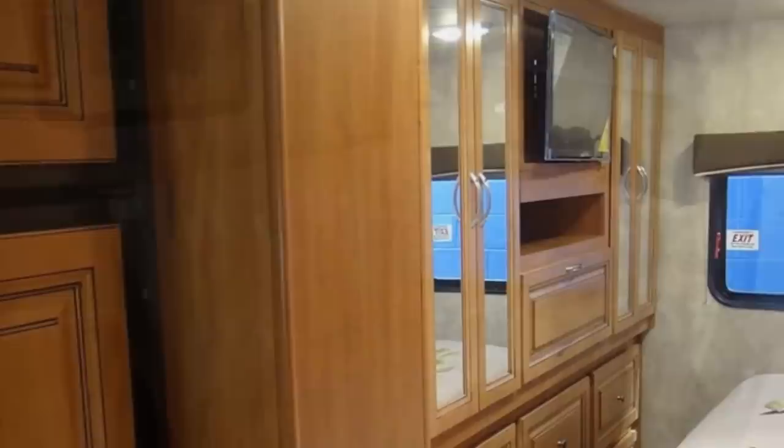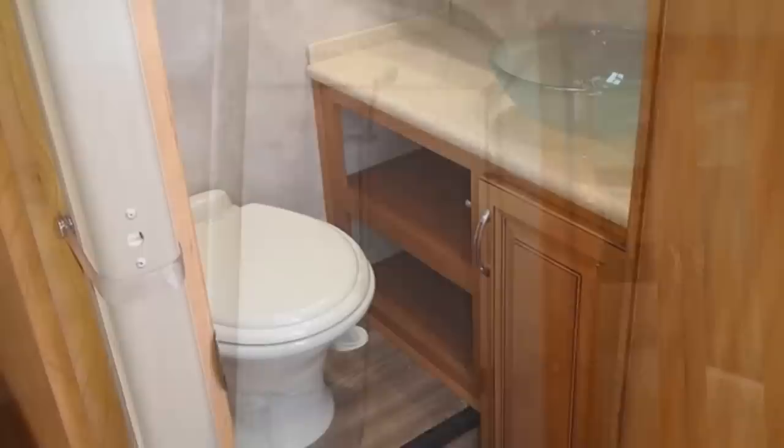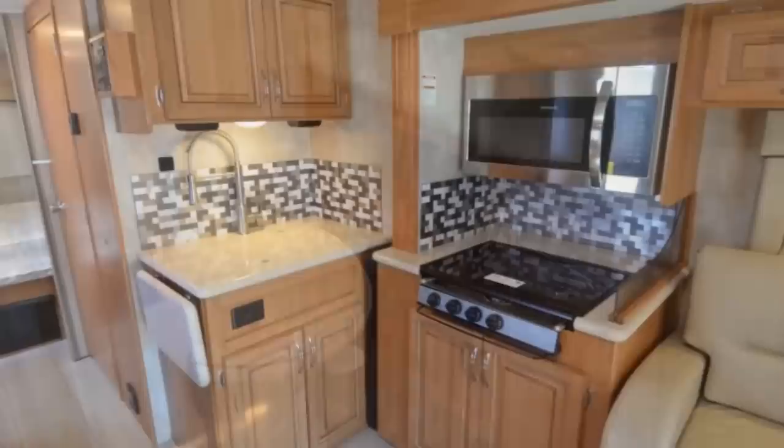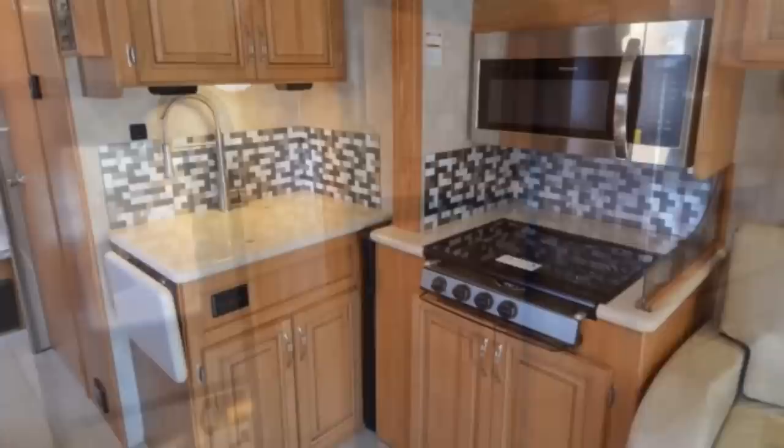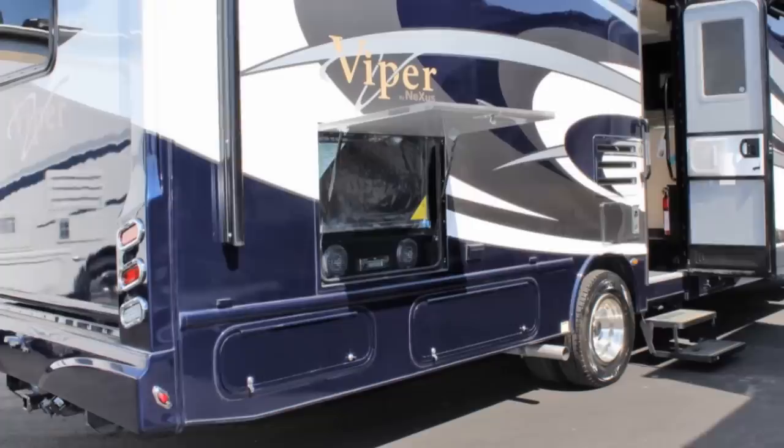The bathroom facilities straddle the entrance to the bedroom. An enclosed stand-up shower is on one side while a countertop bowl sink and porcelain foot flush toilet are on the other. Located between that and the lounge area is the kitchen which includes a recessed cooktop with a flush-mounted cover, a microwave, and a 7.5 cubic foot refrigerator. External features include a large electric awning with LED lighting and an entertainment center housed in a rear storage area. Pricing will run you around $116,000.